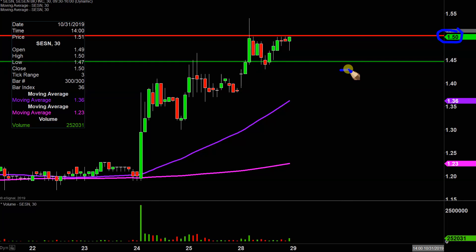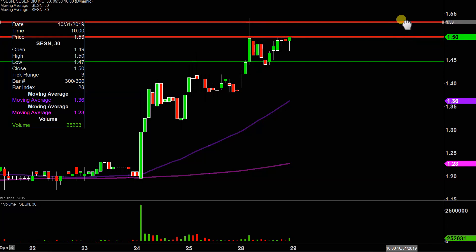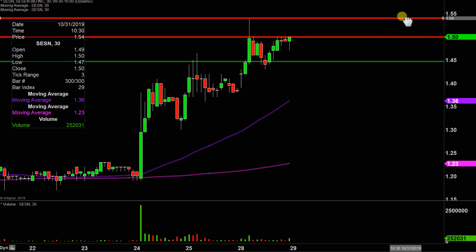If the price were down here and I'm saying that, that's much different, because that means the price first has to travel all the way up there to do battle with $1.50. But in this case, assuming there's no gap down, there's no traveling required — the price can just immediately start knocking on the door there. If $1.50 can be broken, the next key area after that is right up there around $1.55.